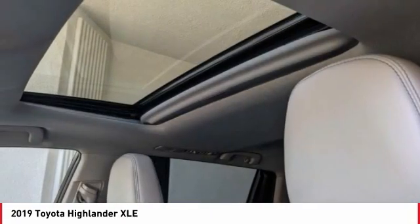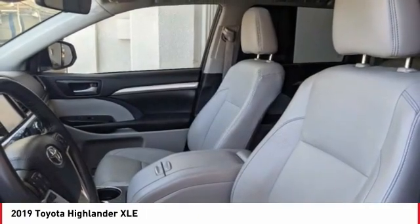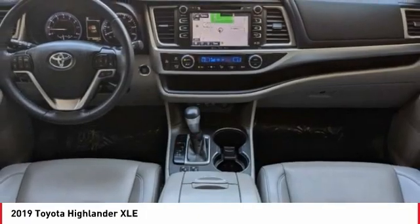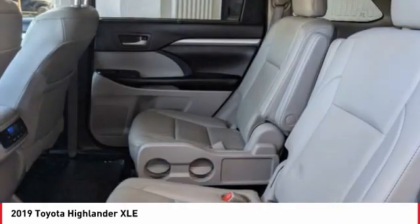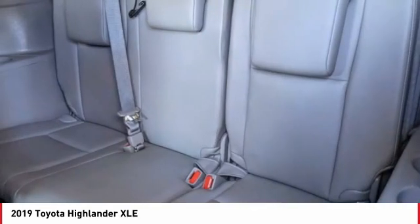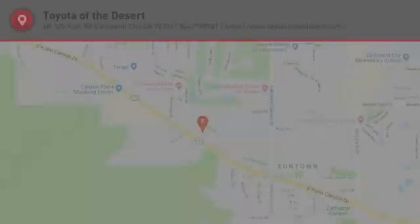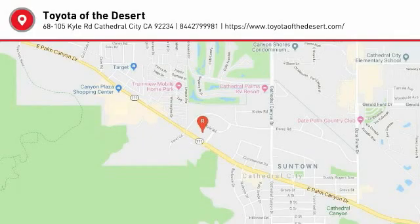Take this vehicle for a spin and see why so many shoppers are now proud owners. Have a great day. Thank you.